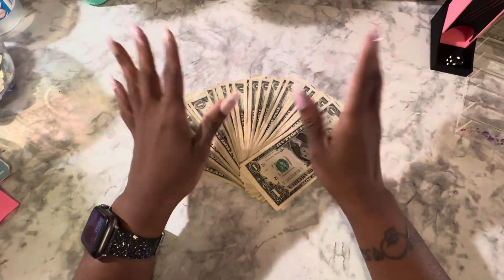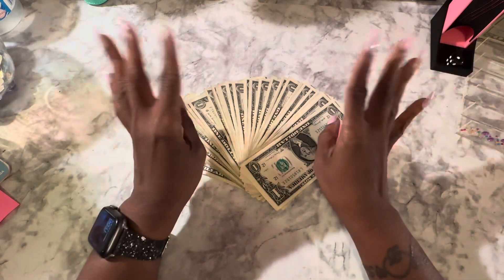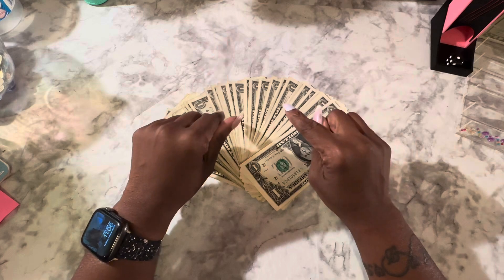Hey everybody, this is Ebony and welcome back to my channel, Everything Eb. Hey guys, final week of September, September week 4, tinies and rolling saves.